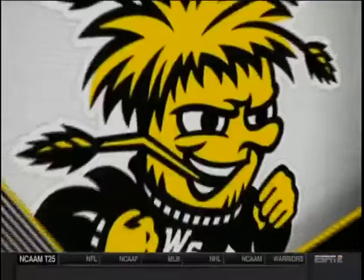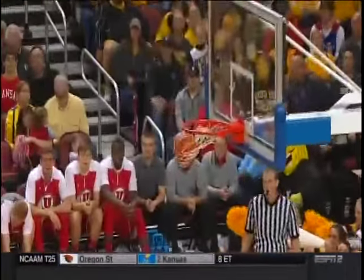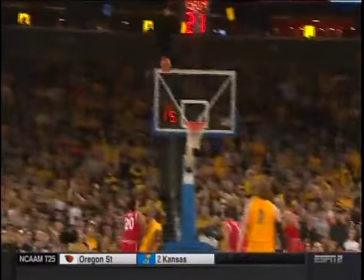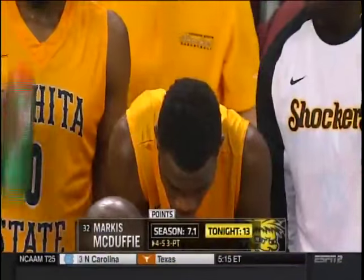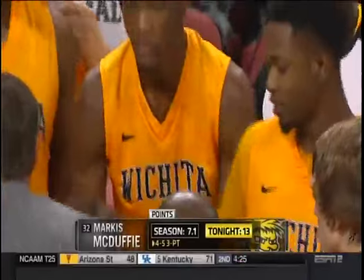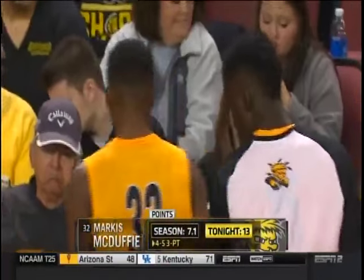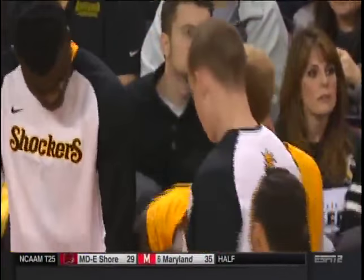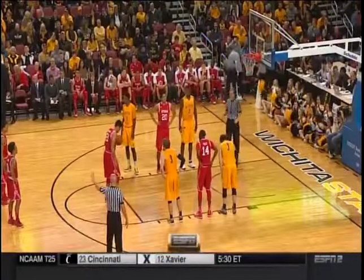Marcus McDuffie has stepped up as the third complementary scorer for the Shockers. Marcus McDuffie is the next star at Wichita State — we saw Ron Baker and Fred Van Vliet as freshmen, and guys like Xavier McDaniel and Cheese Johnson as freshmen. This kid is going to be really good, and is the next guy in line at Wichita State. Four for five from three-point range, leading the charge for a team that came in shooting just 30% from beyond the arc — but this afternoon they're at 43% from three. Utah has shown throughout the season they're not a good defensive team from beyond the arc.